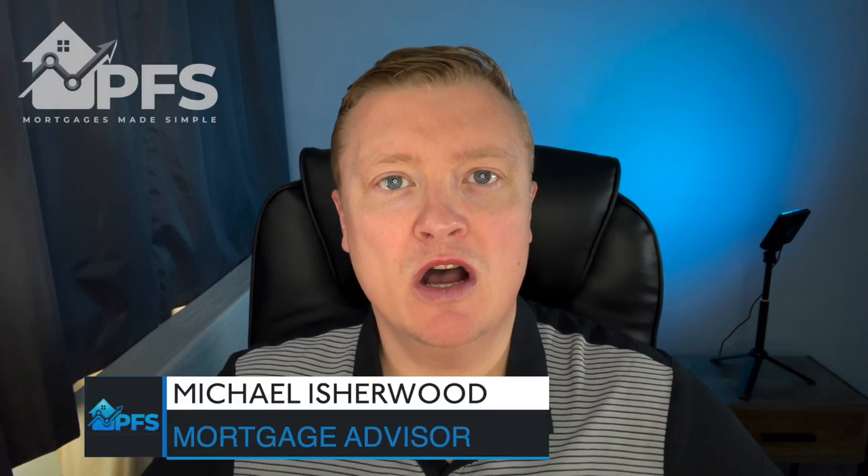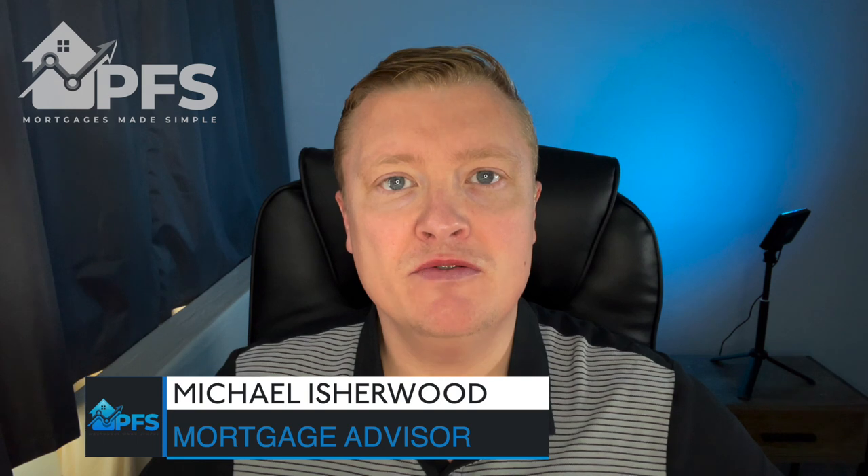Right to Acquire is a great scheme that will allow many people to become homeowners. It isn't to be confused with a very similar scheme called Right to Buy. I have done a video on Right to Buy as well, so after you've watched this one make sure you go and watch that one so you know the differences and which scheme is applicable to yourself.